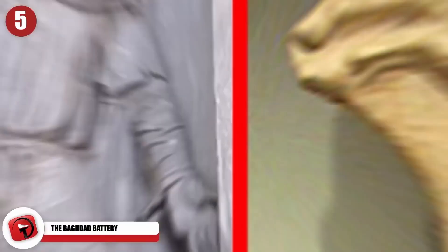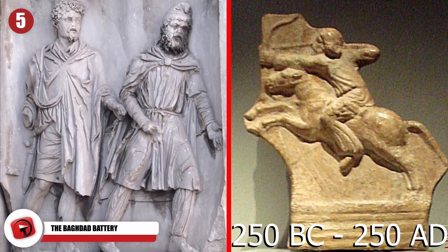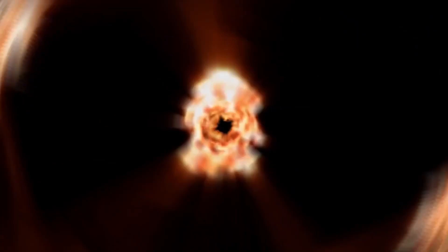The Baghdad Battery is about 2,000 years old, coming from the ancient Parthian period, which lasted from between 250 BC to 250 AD. It was a jar made out of clay with a stopper of asphalt and an iron rod stuck through a copper cylinder. When the jar was filled with vinegar or another type of electrolytic solution, it turned into a literal battery, able to produce roughly 1.1 volts.